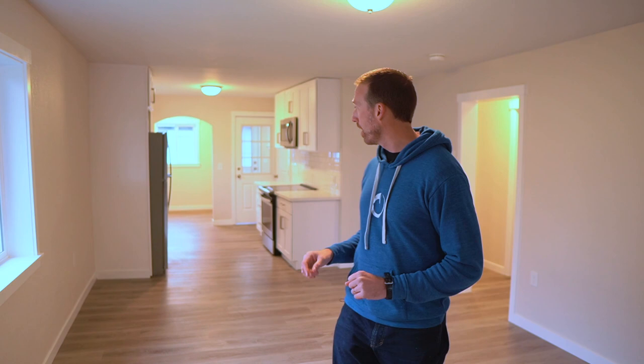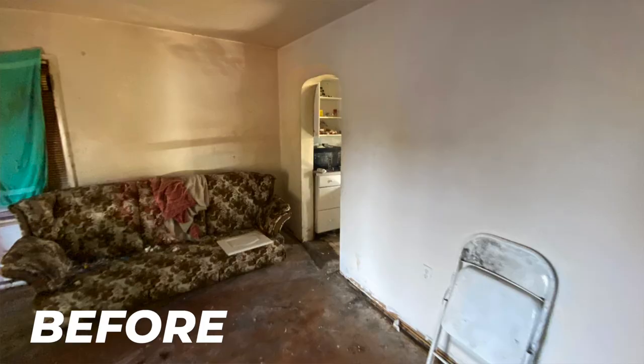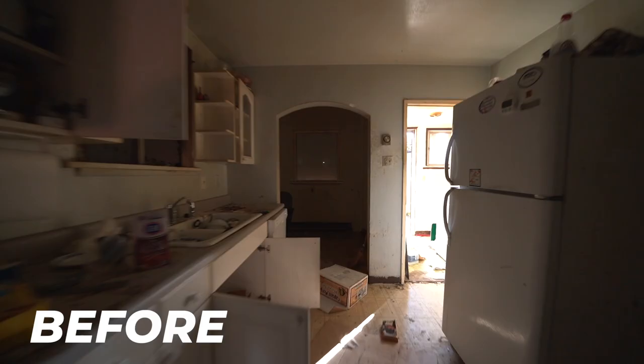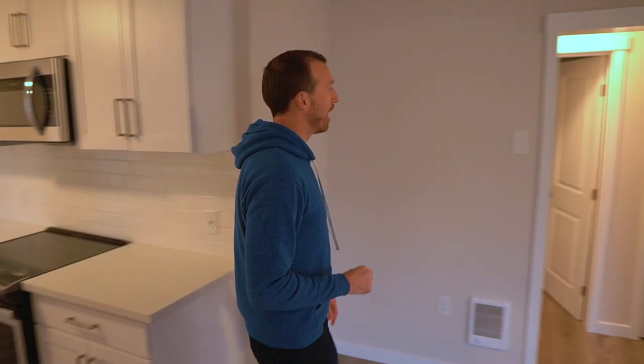I'm going to go over some major pro tips — the issues we had with the foundation, issues we had with the city planning and permits, some of the other delays and big surprises. But I want to show you guys the rest of the house first. We redid this whole nook. We had to do all the electrical, update the appliances, make it really nice and brand new. Over here we have two bedrooms left and right. We didn't change anything on the floor plan on the downstairs level other than opening up that kitchen, but we did completely update the bathroom.